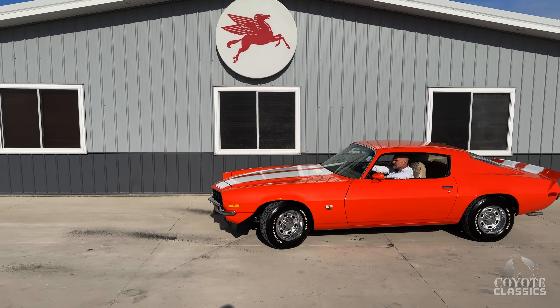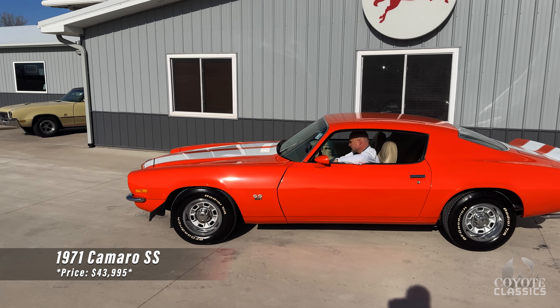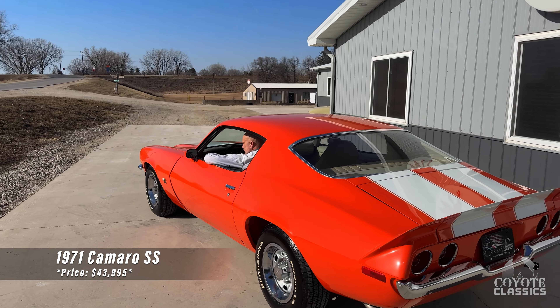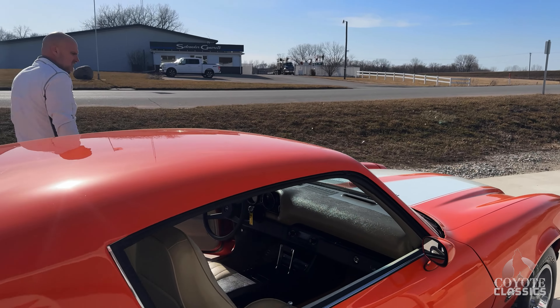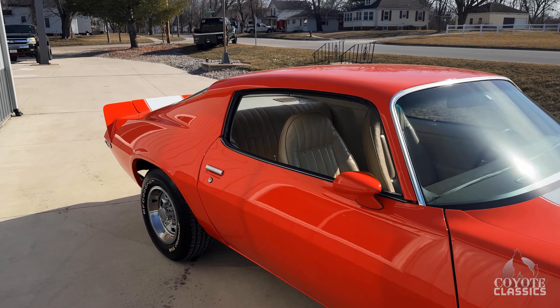New to our inventory is this exceptionally nice 1971 Camaro Supersport. This is a rotisserie restored, numbers matching car, and the underneath on this Camaro is just as nice and shiny as the top side. It's painted in red oxy primer with lots of new parts.